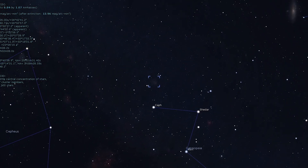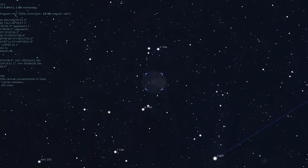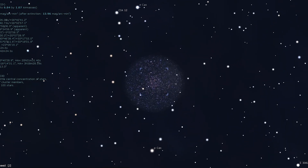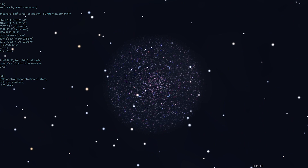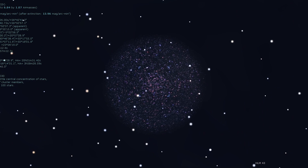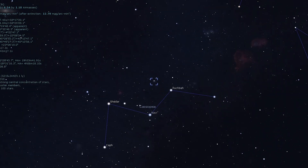NGC 7789 is the next stop of our tour tonight — Caroline's Rose. Found within the same binocular field of view as Caph, Beta Cassiopeia, small telescopes show it as a rich and concentrated patch of faint stars with no discernible core, while a mid-sized scope shows a band of stars encircling the center.